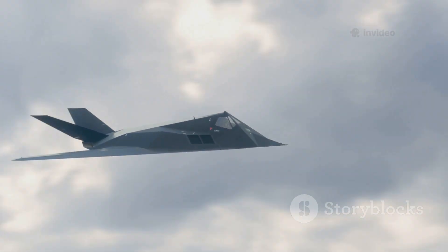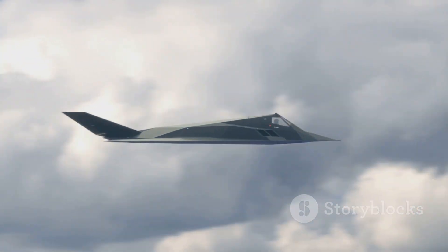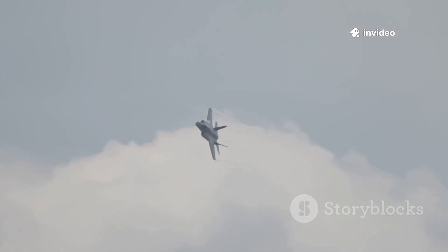The Typhoon's distinctive delta wing and canard configuration maximize maneuverability and speed, allowing it to out-turn and out-climb most adversaries. This design prioritizes dogfight dominance and raw performance, even at the expense of stealth.